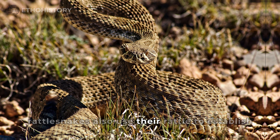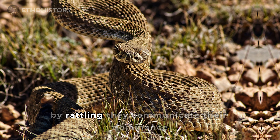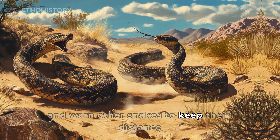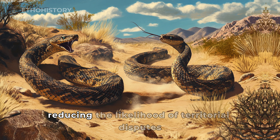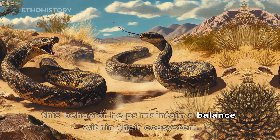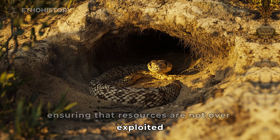Rattlesnakes also use their rattle to establish and defend their territory. By rattling, they communicate their dominance and warn other snakes to keep their distance, reducing the likelihood of territorial disputes. This behavior helps maintain a balance within their ecosystem, ensuring that resources are not over-exploited.